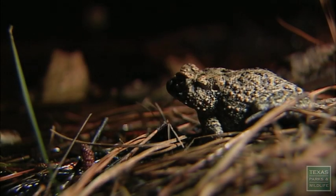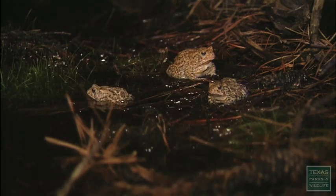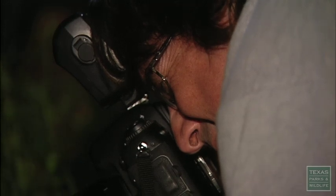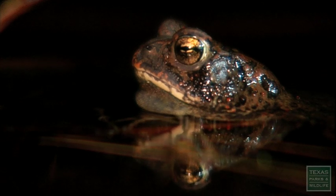Having to release Houston toads that we've head-started is both good and bad in my mind. It is very good because we're actively participating in recovery. But it's bad because in some ways it means that it's gotten remarkably serious in the wild within its last holdout, within the last place that Houston toads are doing well. Even here, we're having to intervene.